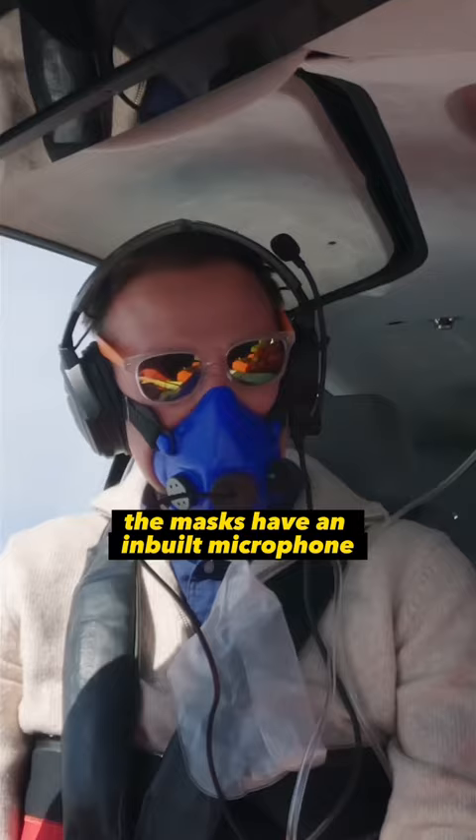The masks have an inbuilt microphone so you can make radio calls without having to remove them. You can hear me okay? All right, clear.